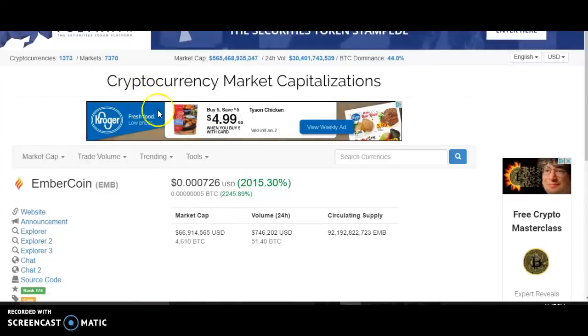And I came and looked at the computer and it is up 2,015%. The website I'm using right now is CoinMarketCap — it's a really good source of information.